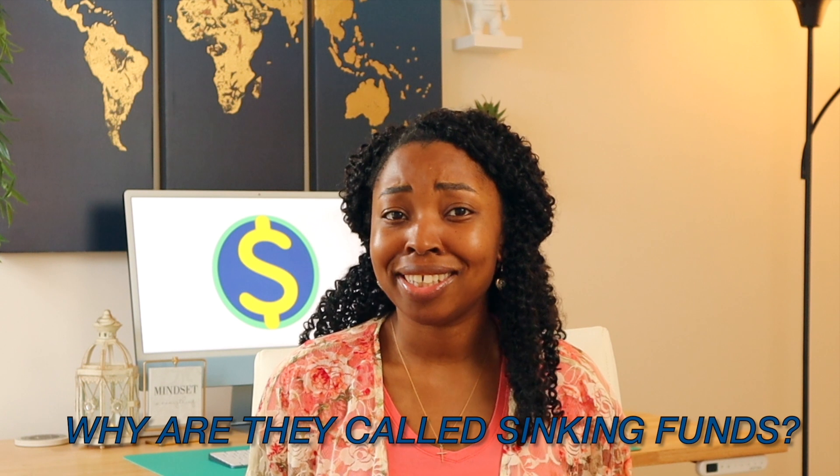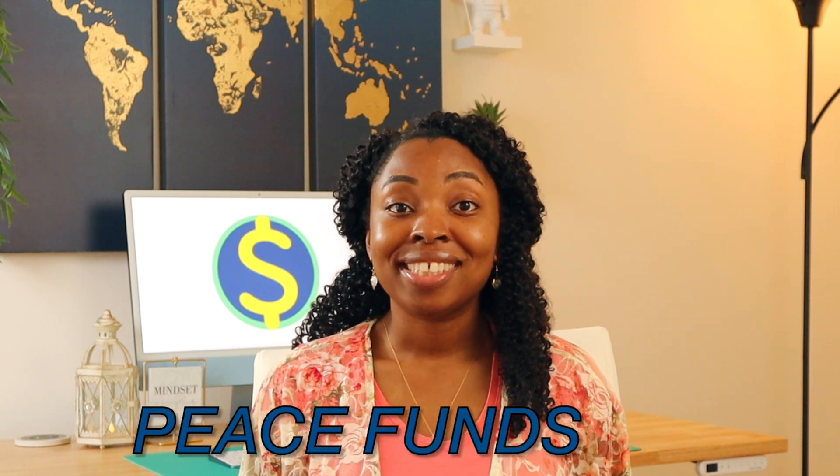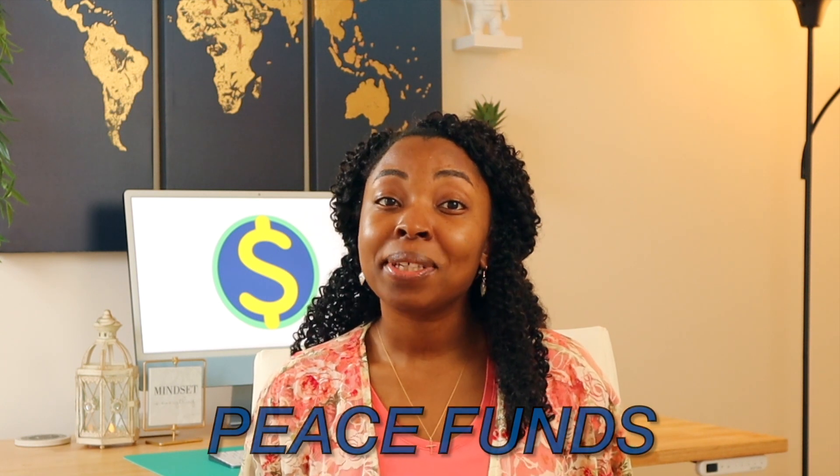Now, why are they called sinking funds? I have no clue, and to me it sounds very negative. So I like to call them peace funds because they give me peace of mind.